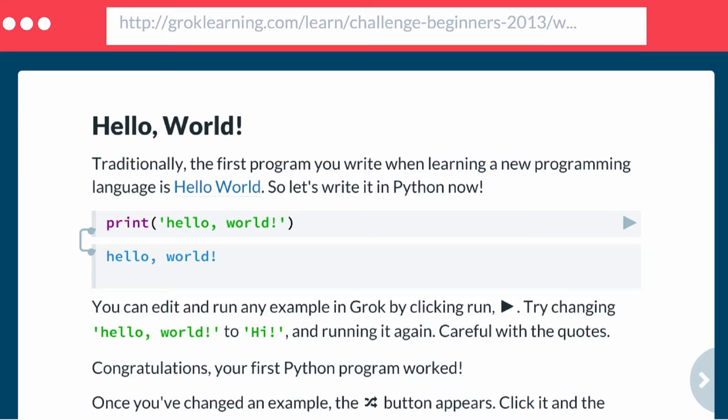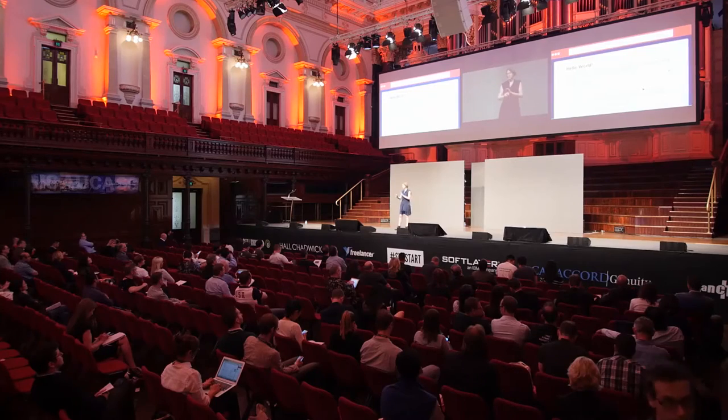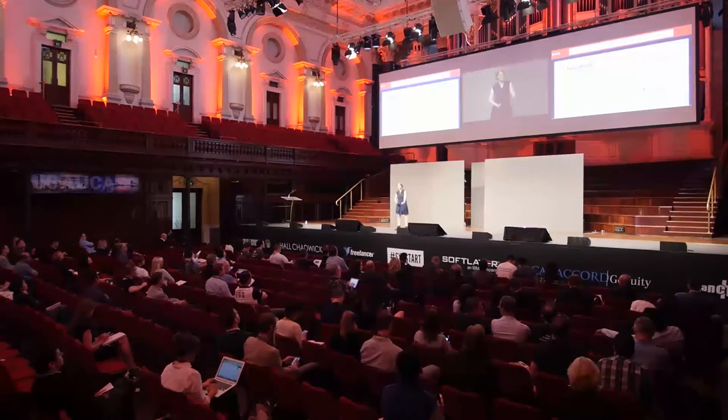Teaching computer science — the first hurdle for teachers is getting software actually installed to allow this to happen, and there are a lot of bureaucratic hurdles to achieve. If you think back, every Australian student was given a laptop, but not a single programming language was actually installed on those laptops. That just seems like a pretty nonsensical idea. So with Grok Learning, we actually have a Python interpreter in the browser, which means teachers don't have to navigate that.